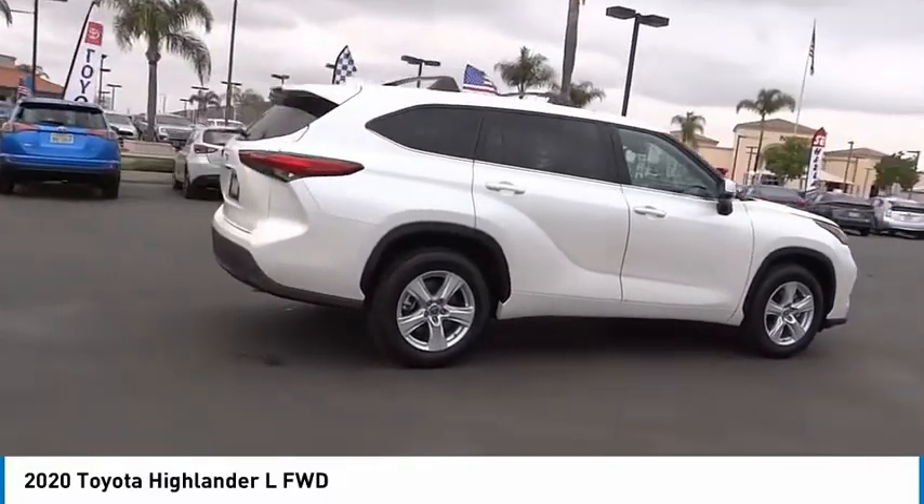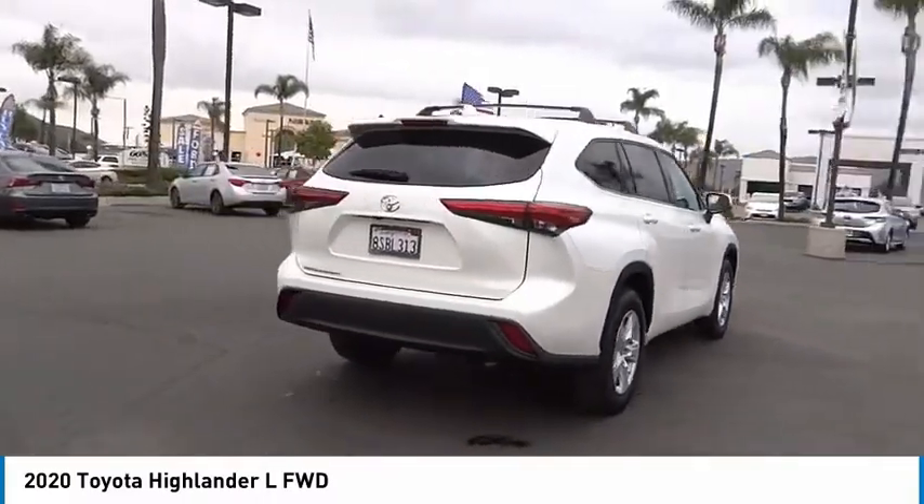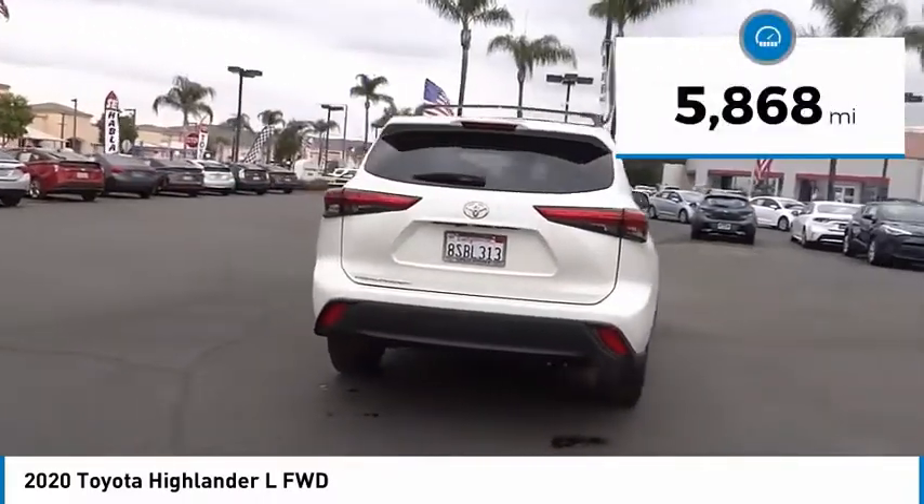A 2010 top safety pick, the Highlander is where substance meets style. This vehicle has less than 6,000 miles.